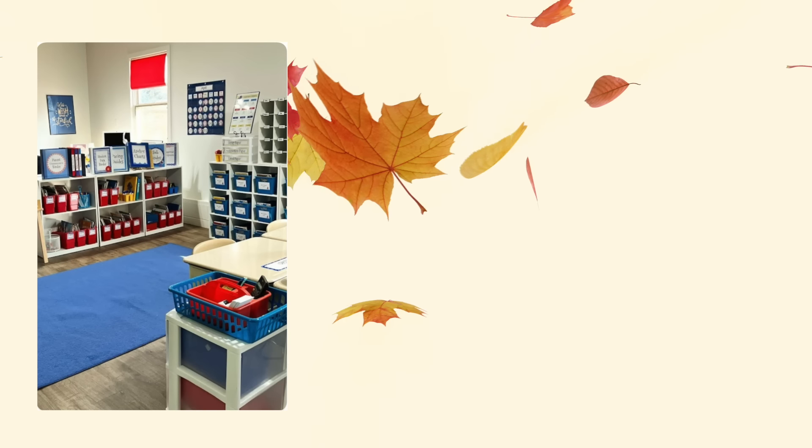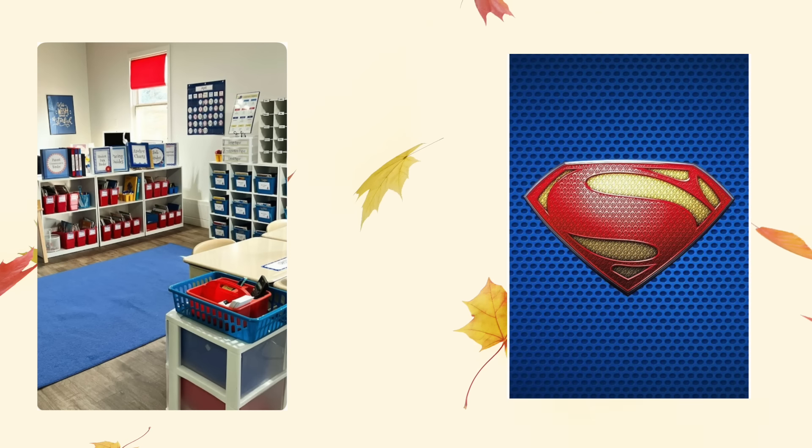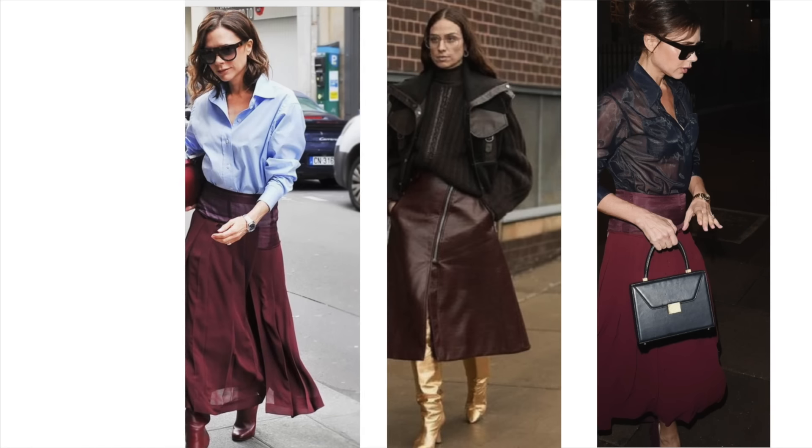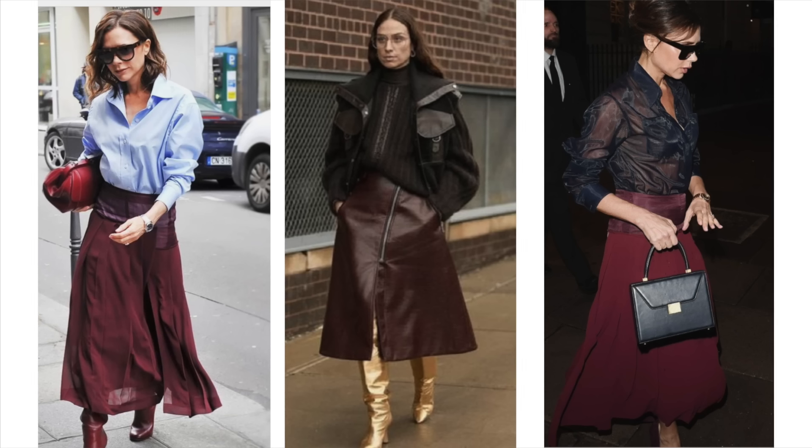When blue and red are worn together in their purest form, they can look a little elementary — like a kindergarten class, or Superman — a bit harsh. But when you take those primary colors and soften them, it becomes easy to wear and more visually appealing. What Victoria Beckham did was take burgundy as her version of red and soften the blue to either baby blue or navy blue — and it just works so well. I also love the gold boots with burgundy; gold and burgundy is one of my favorite combinations.